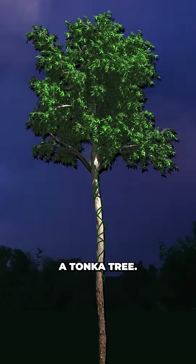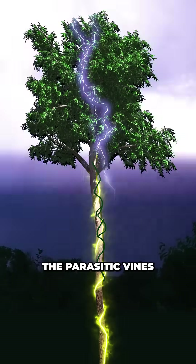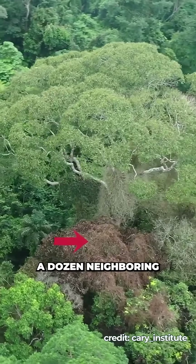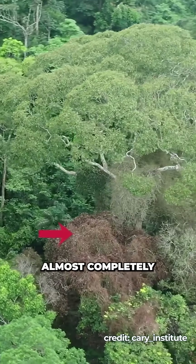In one case where lightning struck a Tonka tree, researchers watched as it blasted the parasitic vines that were leeching off of it across the canopy, and killed nearly a dozen neighbouring trees, with the tree itself almost completely unharmed.